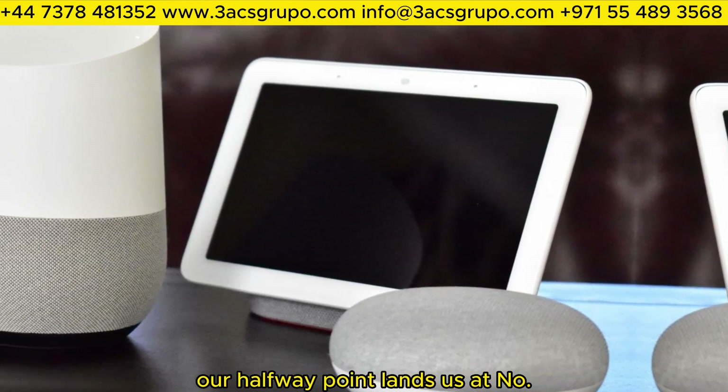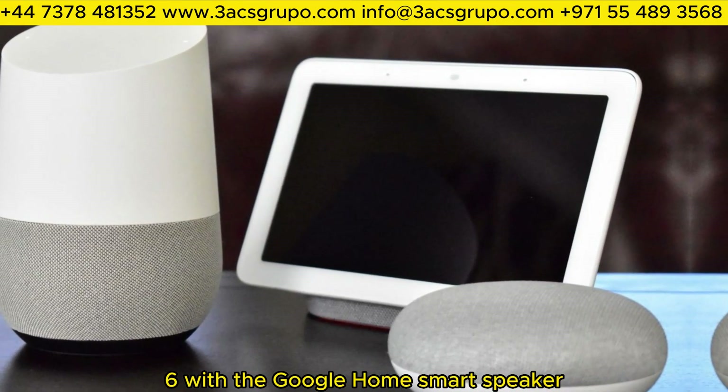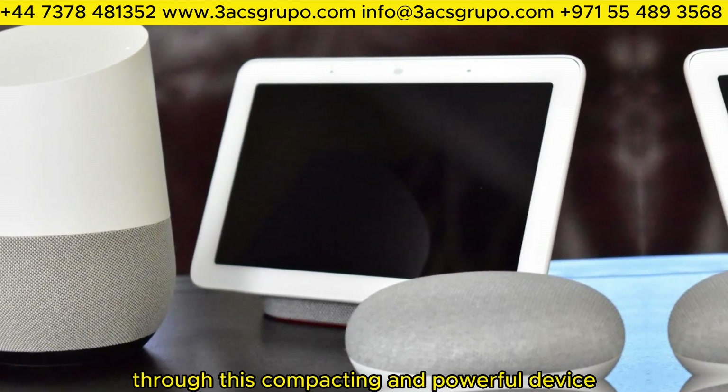Our halfway point lands us at number 6 with the Google Home Smart Speaker. Get answers, play music, and control your smart home devices through this compact and powerful device.